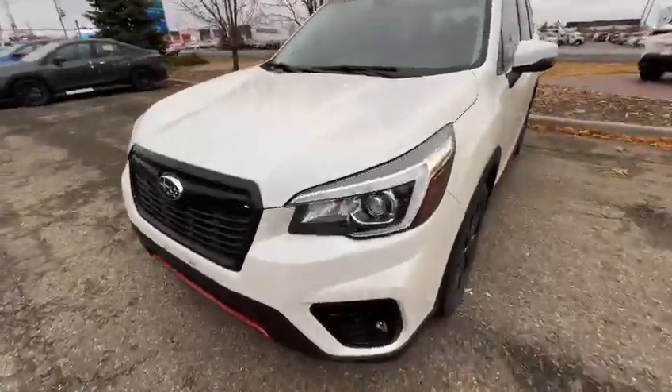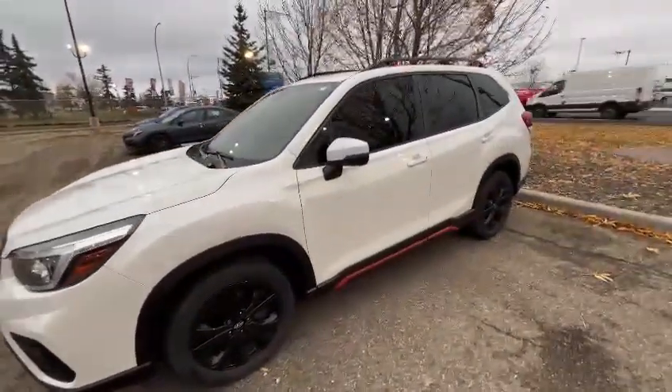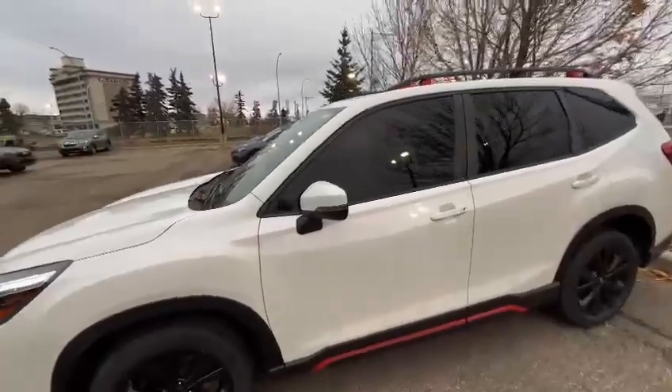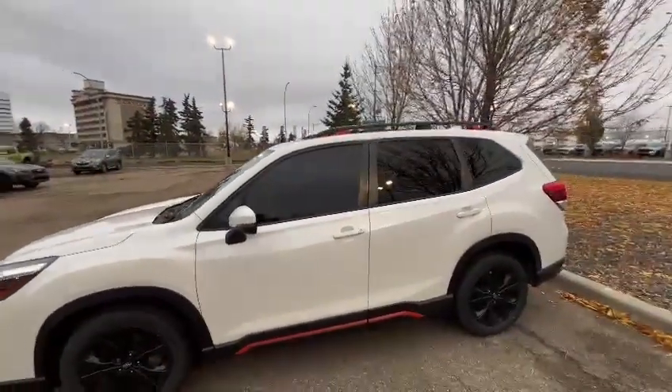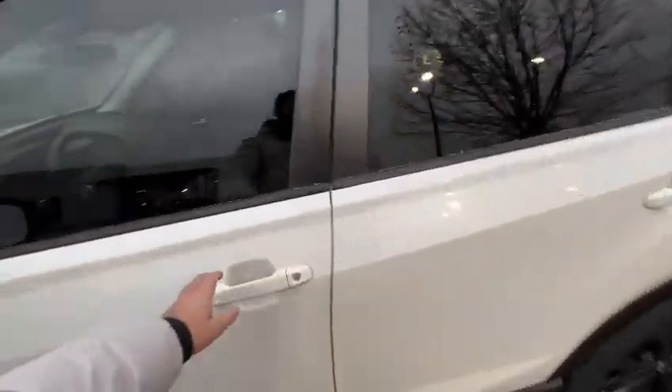Right here in the front you have your LED headlights with 18-inch wheels. The Forester is very well known for its visibility, so the big windows on the side and also in the back give you quite a lot of visibility.